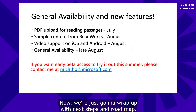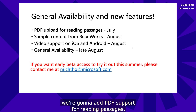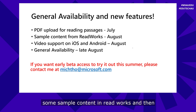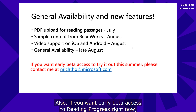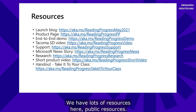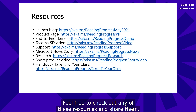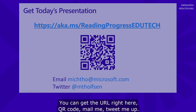Now we'll wrap up with next steps and the roadmap. Reading Progress is going to be available to everyone in the world in late August. Before we ship, we're going to add PDF support for reading passages, some sample content in ReadWorks, and video support on iOS and Android — coming this summer. If you want early beta access to Reading Progress right now, either for yourself or your entire school, send an email and we can get you set up with a private beta. There are lots of public resources, and this whole deck will be available. Feel free to check out any of these resources, share them, and scan the QR code.